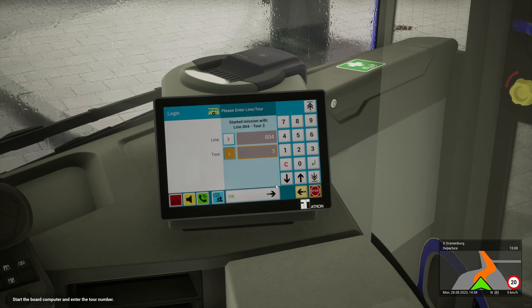What time are we on? It's more or less time to go - ten seconds before. I'm sure that doesn't matter.